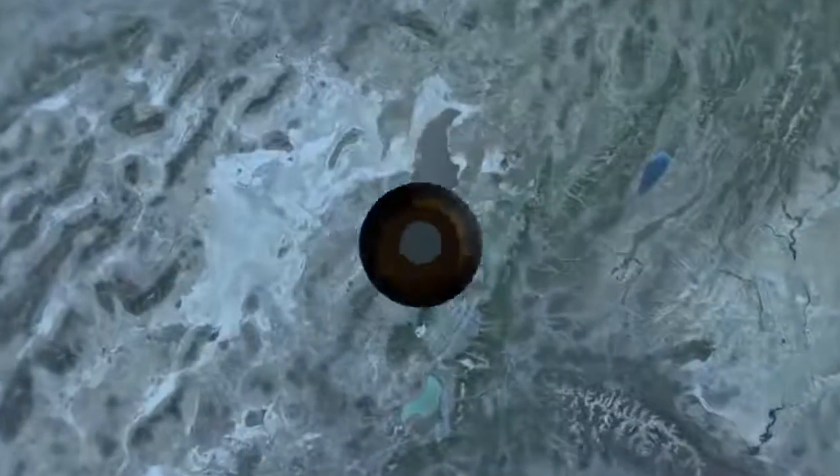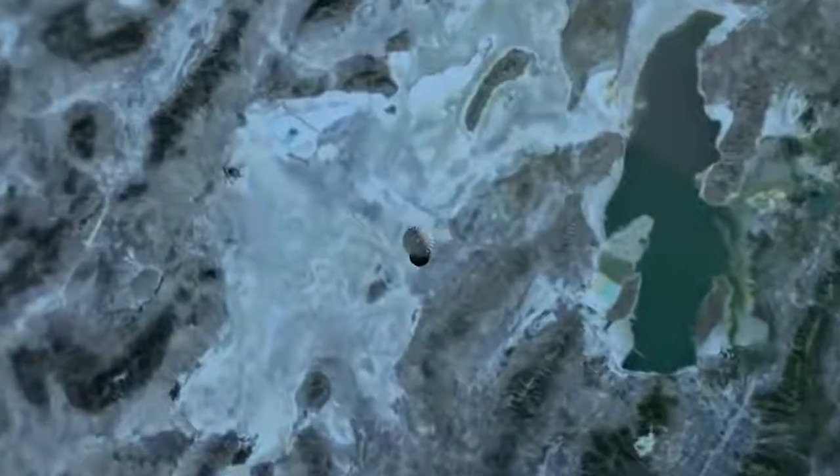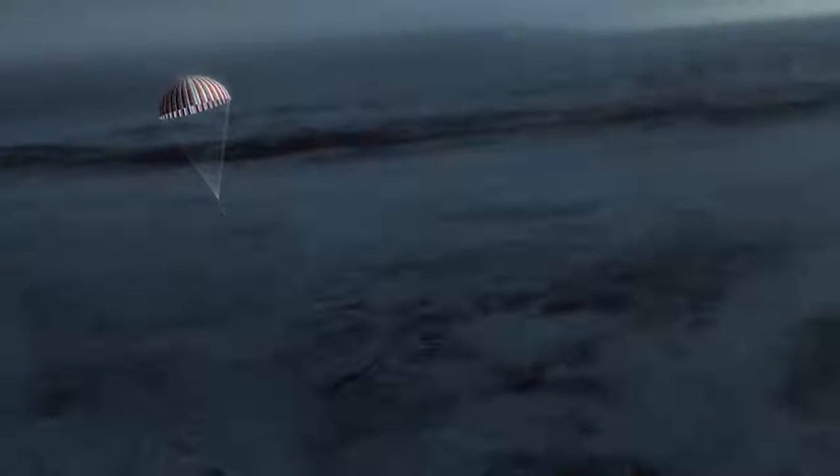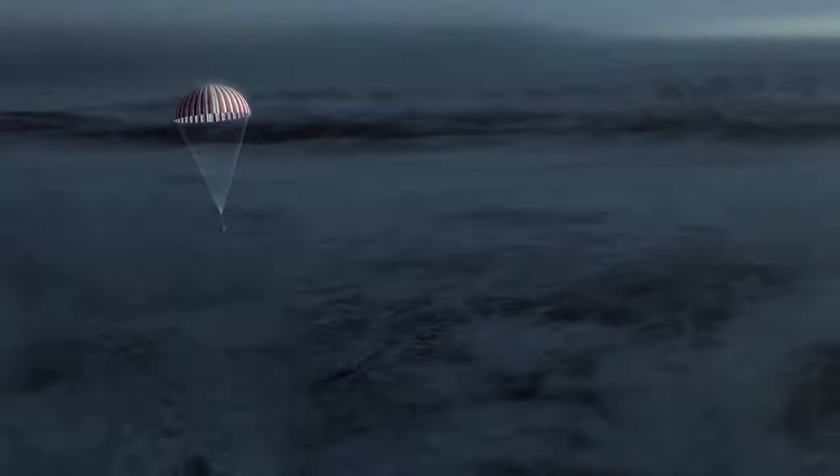A couple miles above the surface, a parachute deploys, and the capsule lands softly in the Utah desert.